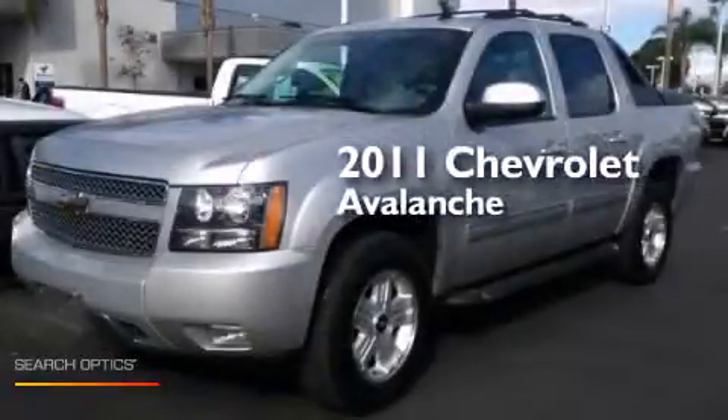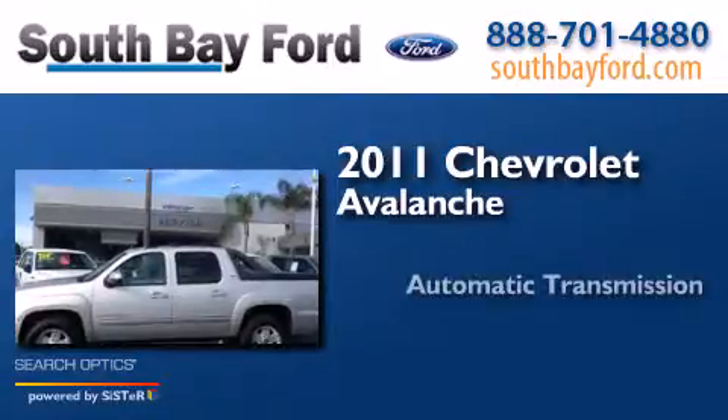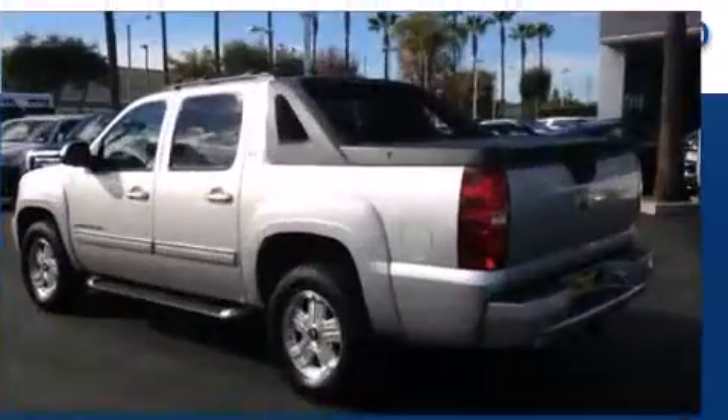This is a 2011 Chevrolet Avalanche. This truck has an automatic transmission, a V8, and the added safety and control of four-wheel drive.